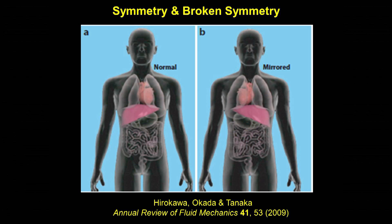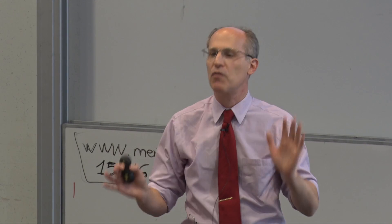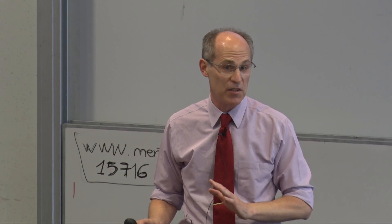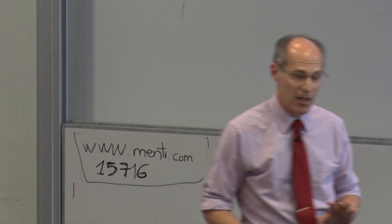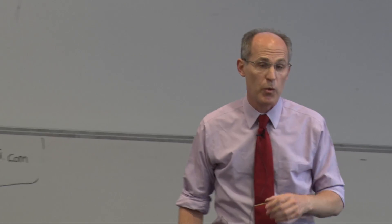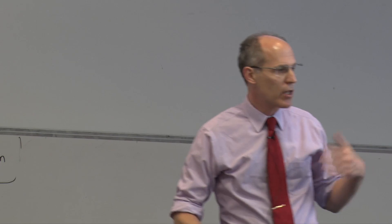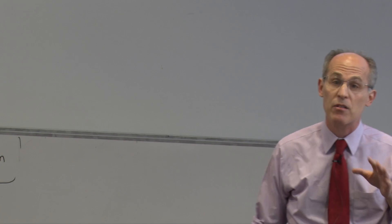Please raise your hand if you have your heart on the other side. Some people do. Some people have their entire body plan flipped, and they're perfectly fine. But some people have a jumble of organs — some where they should be and some on the other side — and they're not perfectly fine. The understanding of the mechanism by which bilateral symmetry is broken in the developing vertebrate embryo is one of the great stories in biology in the last 15 years. We all have at least three broken symmetries: top-bottom, front-back, left-right. In early embryogenesis, it's the left-right symmetry that's the last to break.